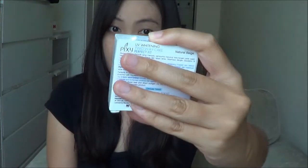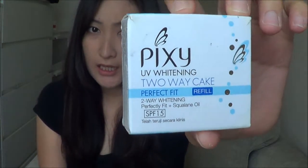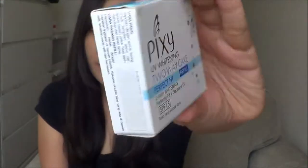On top of my Any Cushion Foundation, I use this Pixi UV Whitening Two-Way Cake in Perfect Fit. I have the shade Natural Beige. I believe I did a review or a blog post about this — I'll link everything important down below. Most of the stuff are old products since I haven't bought anything new.